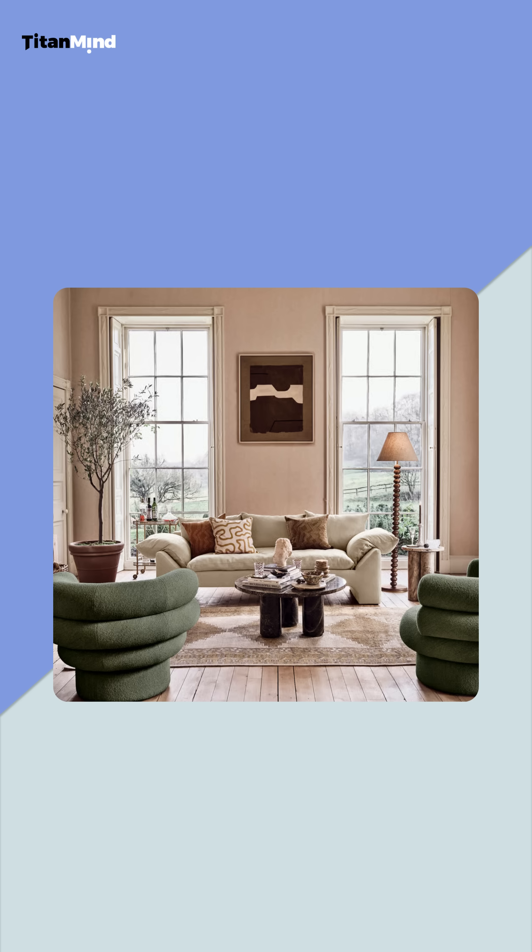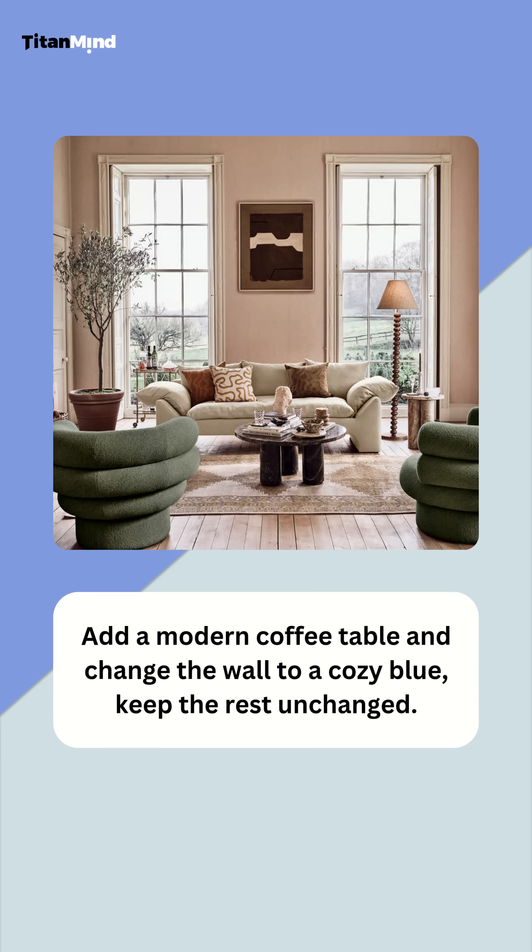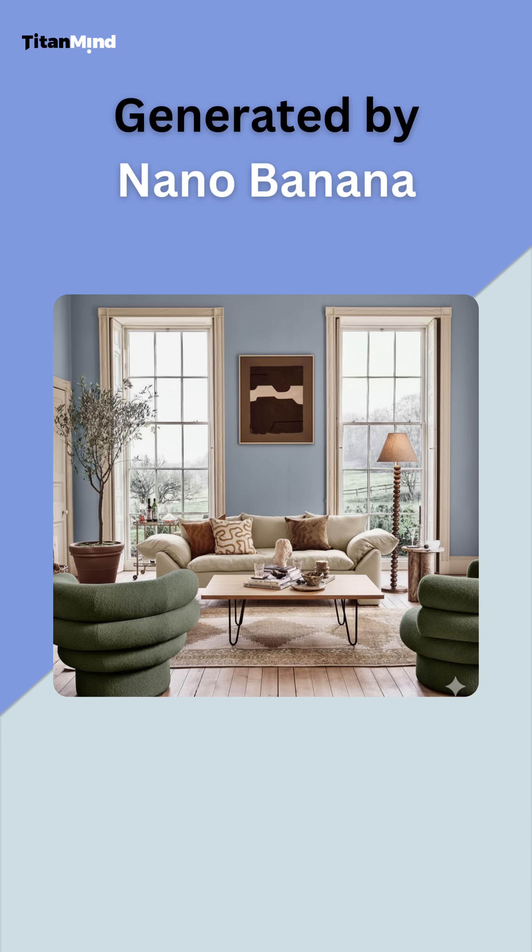First, let's transform this living room. Prompt: Add a modern coffee table and change the wall to a cozy blue. Keep the rest unchanged. Wow, Nano Banana nails it. The table blends perfectly and the blue wall pops — all in seconds, not hours of manual layering.